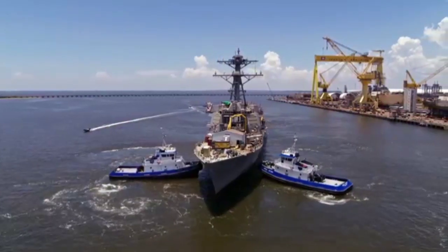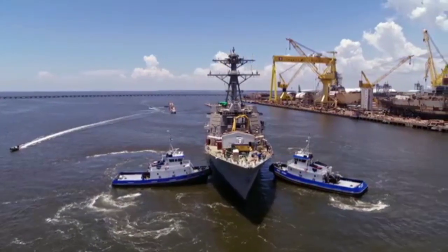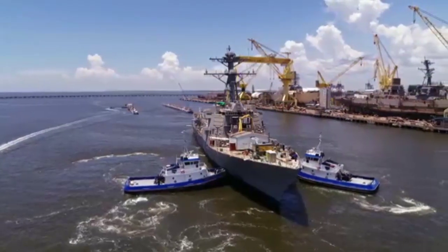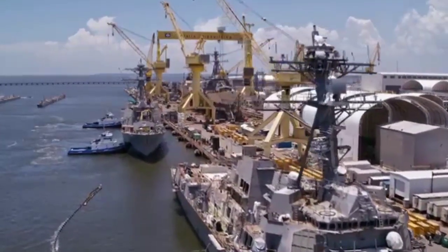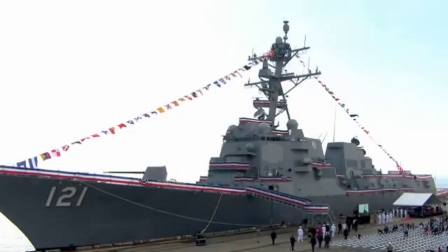USS Frank E. Peterson Jr. has been specifically designed and configured as a Flight 2A destroyer. It supports power projection, forward presence, and escort operations at sea to address low-intensity conflict, coastal and littoral offshore warfare, and open ocean conflict.